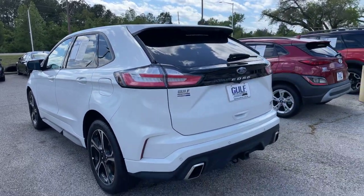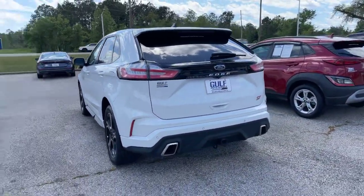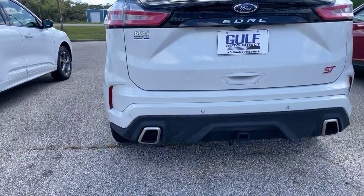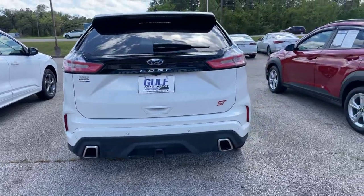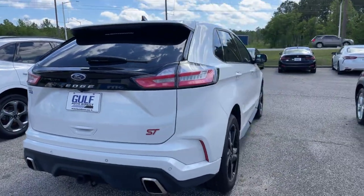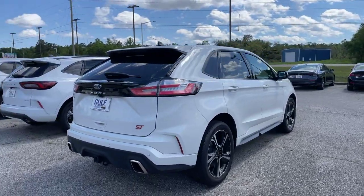Fuel tank on our driver's side. It does get up to 25 miles per gallon. Dual exhaust here in the back as well as our tow package and our parking sensors. Got our ST badge here on the back as well.